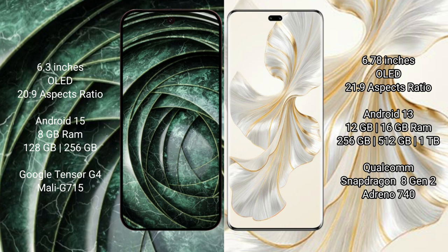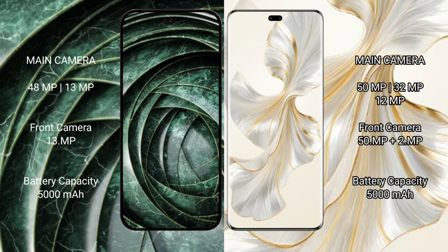Honor 100 Pro comes with 12GB or 16GB RAM and 256GB or 512GB internal storage, with a Qualcomm Snapdragon 8 Gen 2 processor and Adreno GPU. Google Pixel 9a has a rear dual camera setup of 48 megapixels plus 13 megapixels.